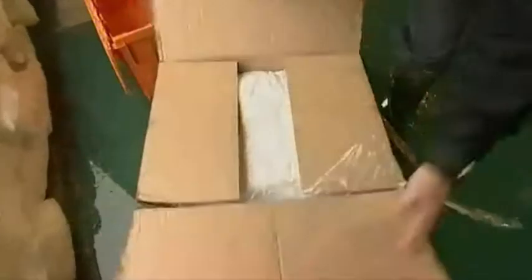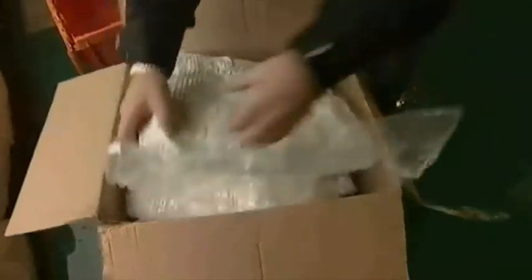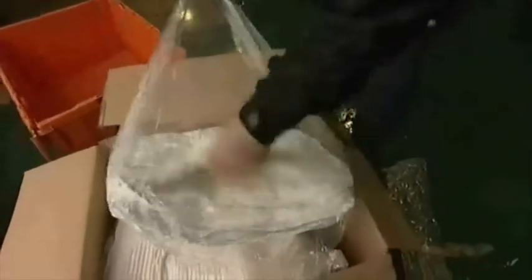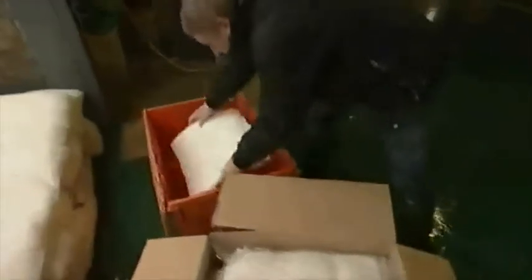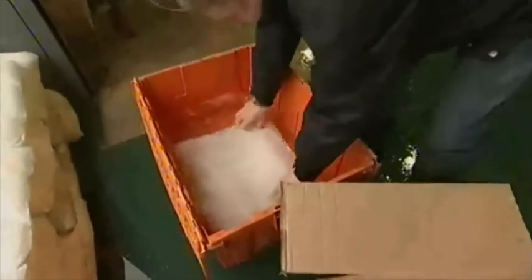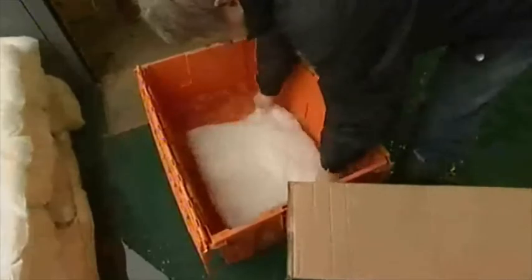One small, lightweight carton holds 20 flood sacks, vacuum packed for convenience in bundles of 5. A 3 minute soak in water activates the flood sacks, increasing their size and weight from 20 grams to an astonishing 25 kilograms.